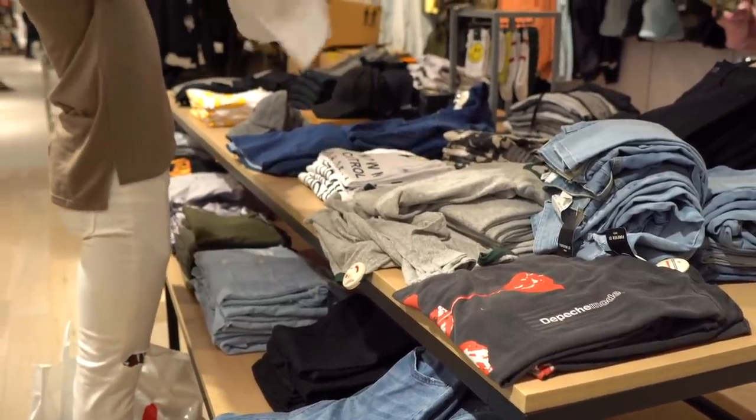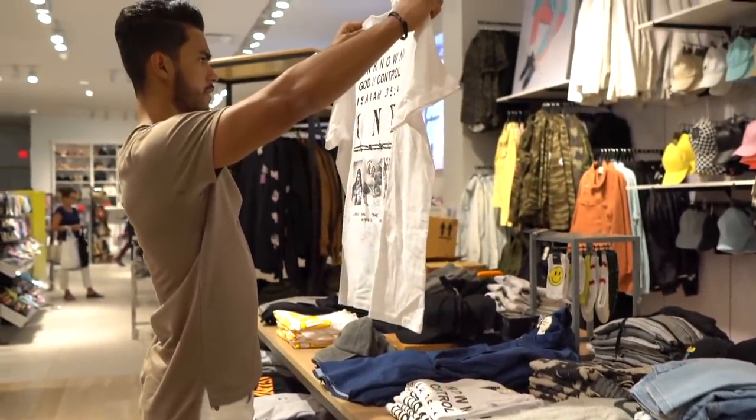Number five — discover new brands. One of the main reasons guys get stuck in style ruts or ultra-basic boring style is because they get comfortable and attached to certain brands. If you've been wearing the same brands — whether it's Gap, Old Navy, J. Crew, or whatever — for years now, I encourage you to push yourself outside your comfort zone and explore new brands, whether they're low-end, medium-tier, or high-end designer.